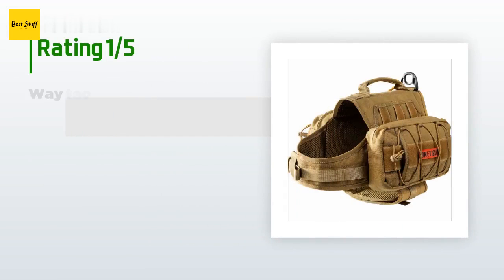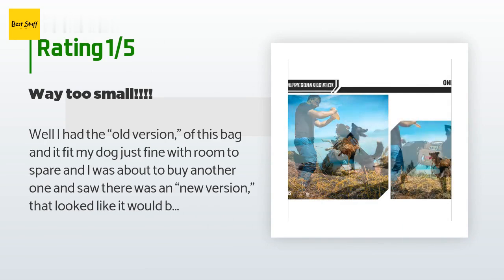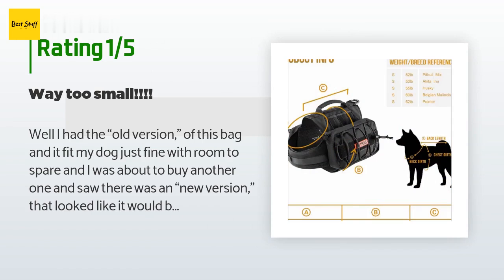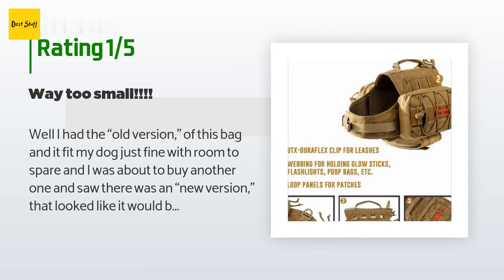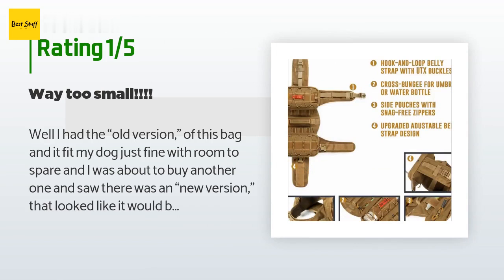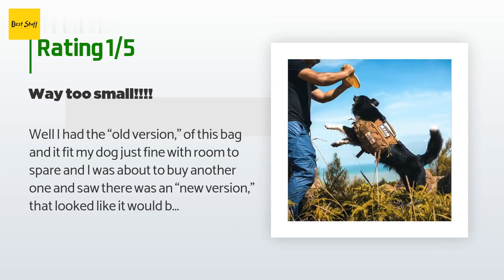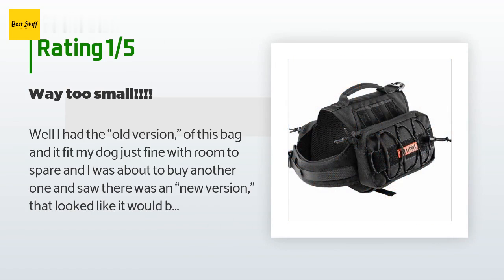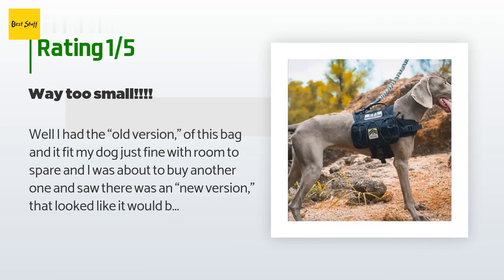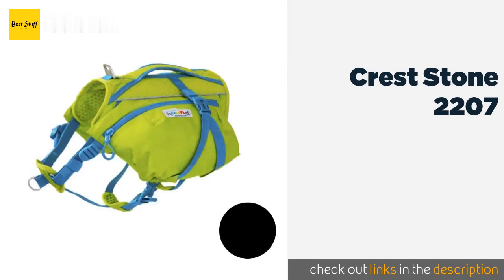An unhappy customer said: I had the old version of this bag and it fit my dog just fine with room to spare. I was about to buy another one and saw there was a new version that looked more comfortable. Received it today and it won't even come close to fitting my dog — the straps are at least six inches shorter than the original version. I can't imagine why anyone would make such a change. So frustrated, and the only way to contact them is by email to China. Do not buy this if you have a large dog.